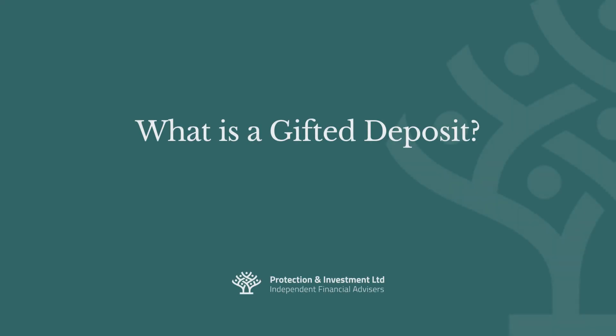Saving for a deposit is the biggest challenge first-time buyers face when buying their first home. One option that can help first-time buyers is if they have someone who's able to gift them some or all of their deposit. A gifted deposit is exactly what it sounds like — a sum of money given to a buyer, typically a first-time buyer, to purchase their home. These are often gifted by family members.